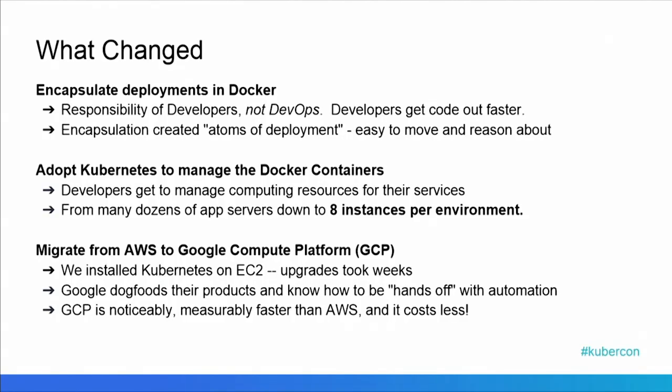So what we did instead was we adopted Docker, which allowed the developers to manage their own systems and their own containers, and it accelerated their delivery and maintainability of their systems. The encapsulation also made atoms of deployment for us, which allowed us to very easily reason about what those containers were going to do when we deployed them.